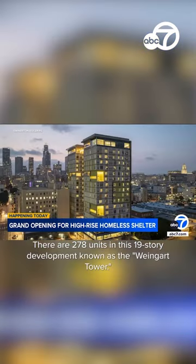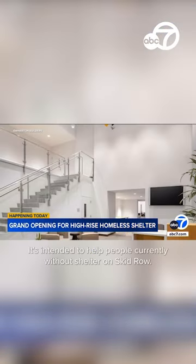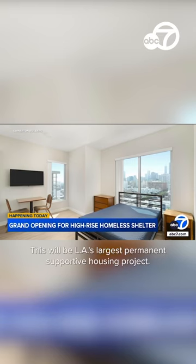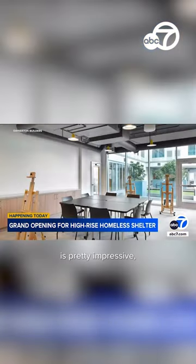Take a look at the images here. There are 278 units in this 19-story development known as the Weingart Tower. It's intended to help people currently without shelter on Skid Row. This will be LA's largest permanent supportive housing project. There is an entire floor of offices for caseworkers, and the list of amenities is pretty impressive.